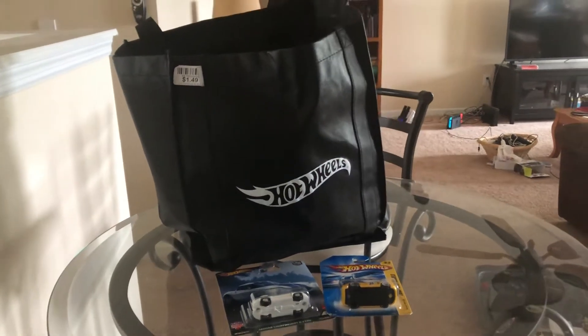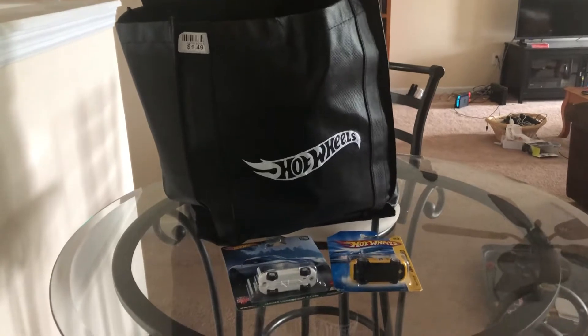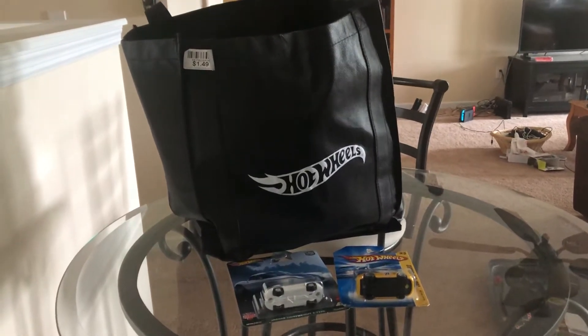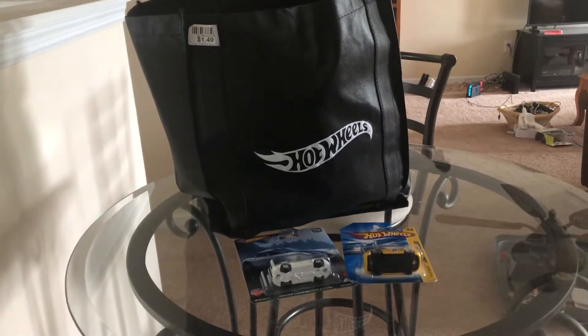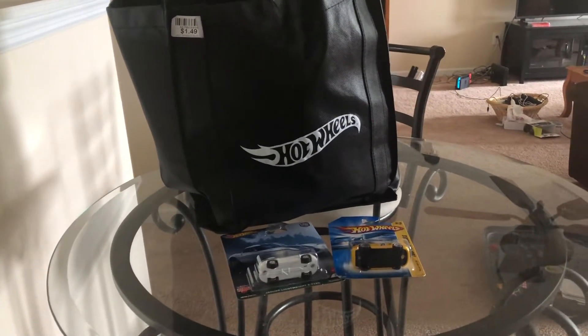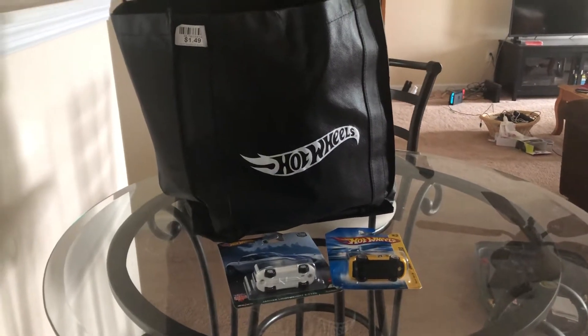Hey, what's up Diecast fans? JoeLog20Studios here today, bringing you a very special video. Today I'm going to showcase all the cars that I have in my collection, how many there are, along with what I got from Mattel headquarters in El Segundo, California.